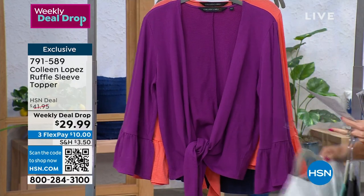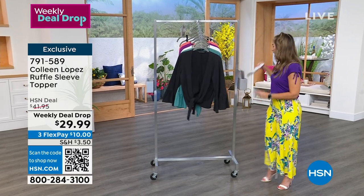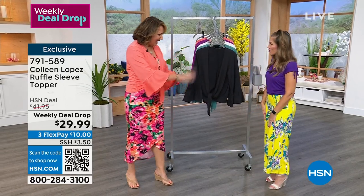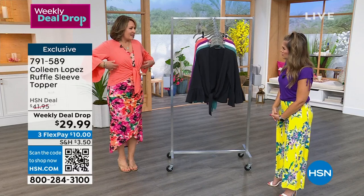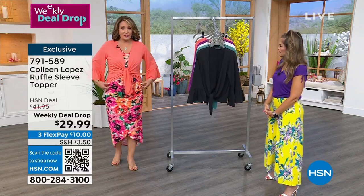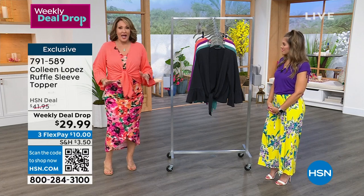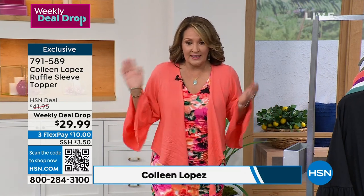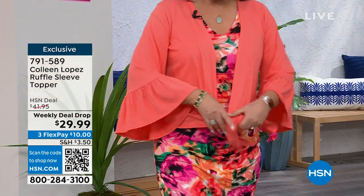Colleen Lopez is here — it has been a hundred years! She looks so cute. The buyers made this a weekly deal drop because this is normally $41 — they've sold like 10,000 of them before and now it's $29. It is the cutest little thing — ten dollars gets it home. You can wear it just like this as an open little topper, tie it low if you don't want it tight at your natural waist.